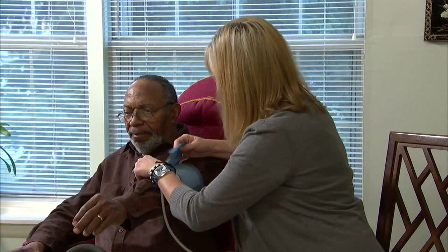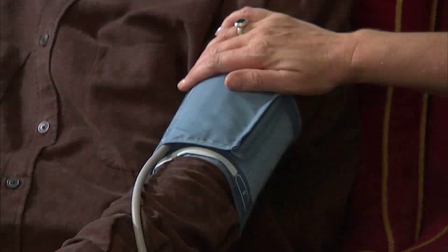VNA Nazareth's HeartCheck program features a comprehensive assessment by our nursing staff. We provide a cardiopulmonary assessment incorporating medication reconciliation, vital sign assessment, and gross functional testing.